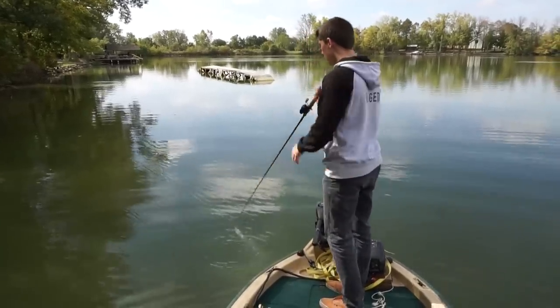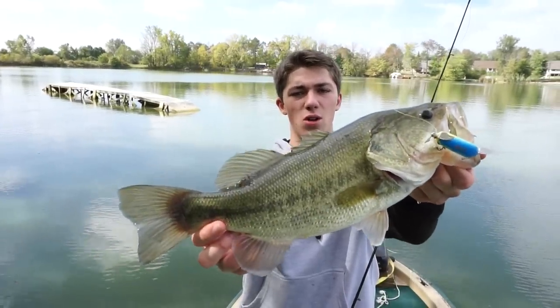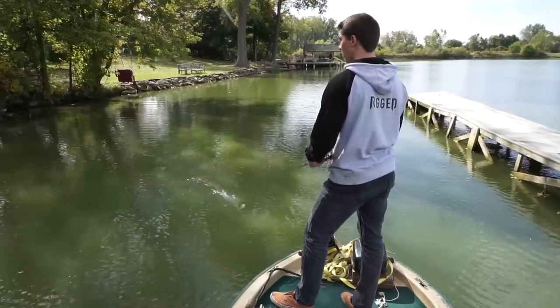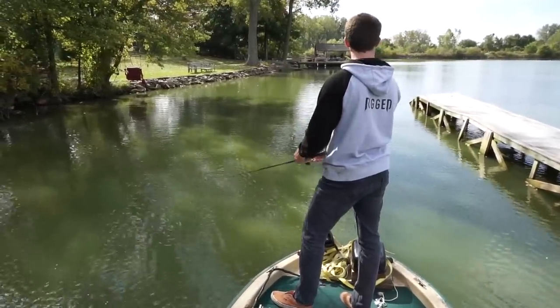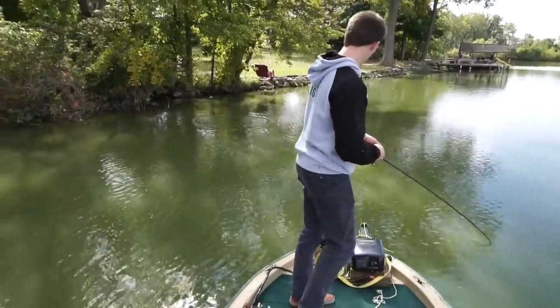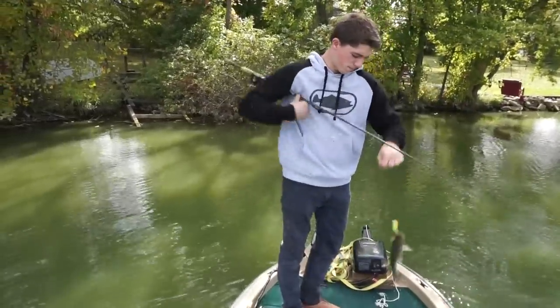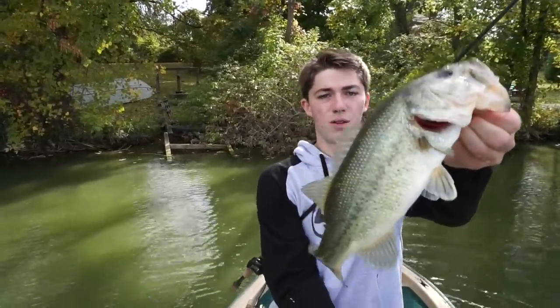I tested how deep the water is by sticking my rod in the water and found out it was gravel — about two feet. So instead of casting close to the bank, I threw it out a little bit because I thought they'd be roaming around. Fall season is great for finding a roaming fish, so that fish was pushed off the bank in shallow water. Gorgeous fish. He came off the shore too — a little fall bass.